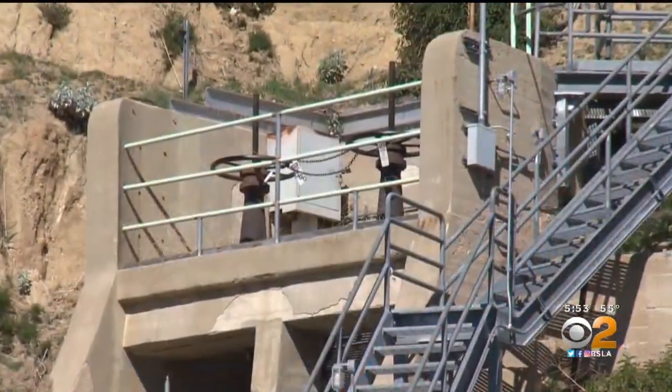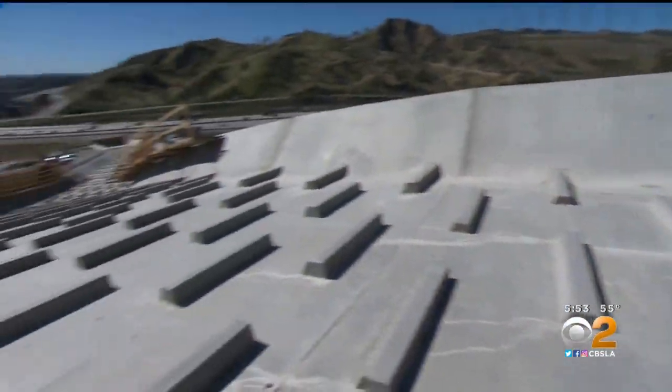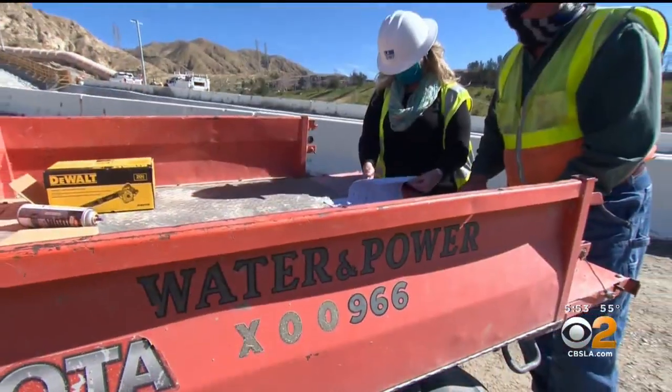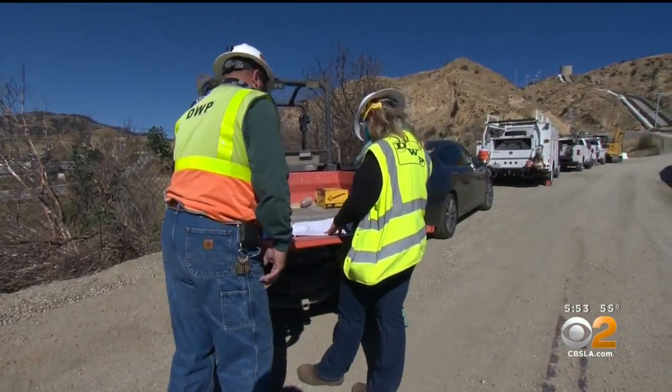Jennifer got her start managing construction projects early in childhood. "I have always tinkered with things." At the end of March, the wheels at the top will turn, the valve will open, and the Cascades will retake its position as a shining star for a thirsty L.A.